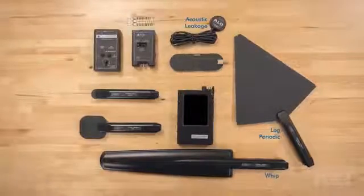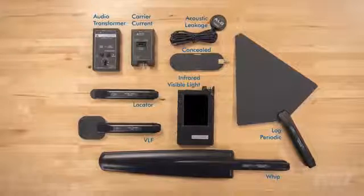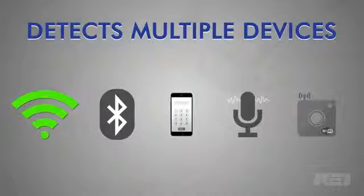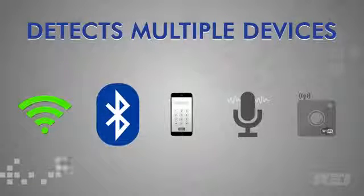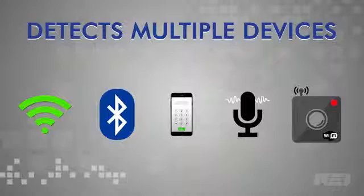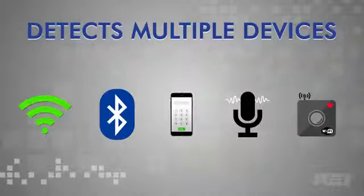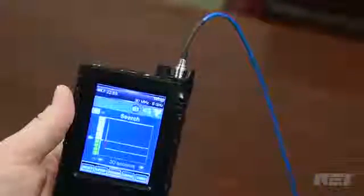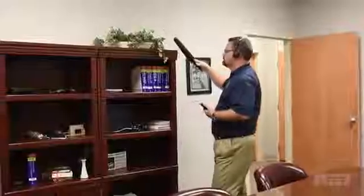The Andre's antenna probes perform a variety of tests for instantaneous response to nearby transmissions from Wi-Fi, Bluetooth, cell phones, microphones, cameras, and illicit devices. When a probe is connected, the Andre auto-detects and displays the appropriate frequency range, making it simple to change between various probes.